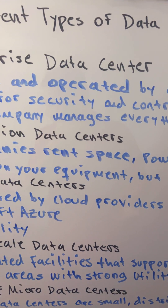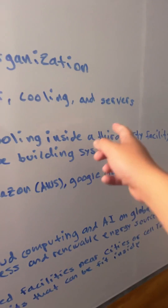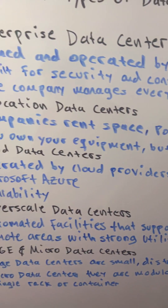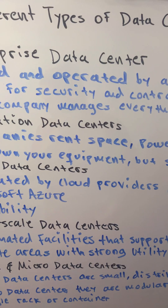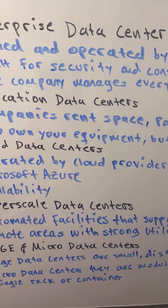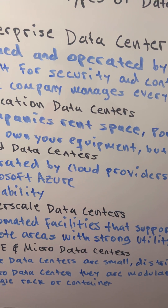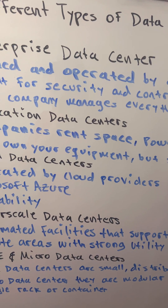The company manages everything — power, cooling, and servers. The downside is the high operating costs and limited scalability, but they offer maximum privacy and customization, perfect for sensitive data and critical operations.